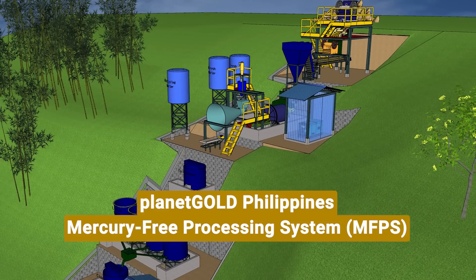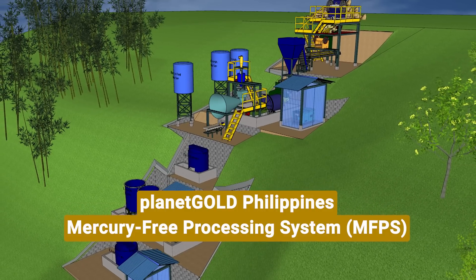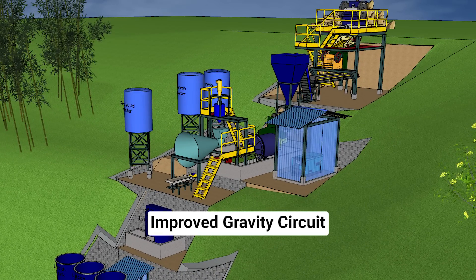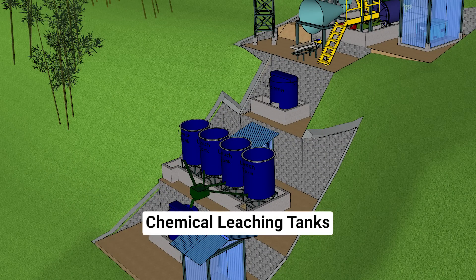The new mercury-free processing system, or MFPS, is a centralized ore processing facility that uses two methods to recover gold. The first method is an improved gravity circuit, and the second is a chemical leaching process.